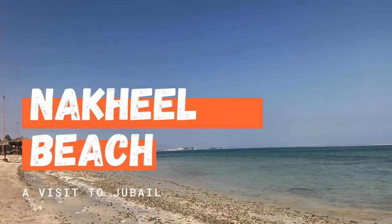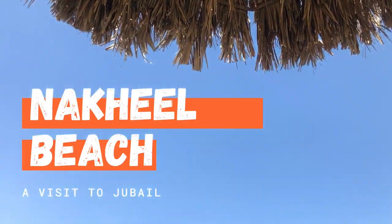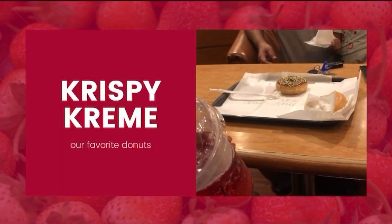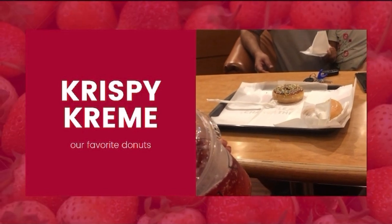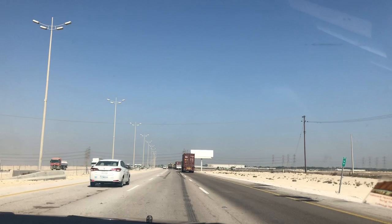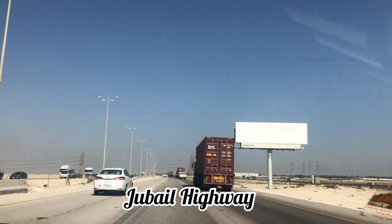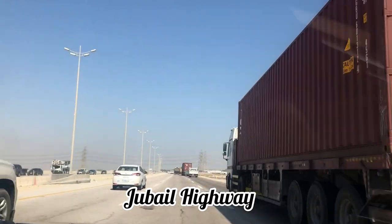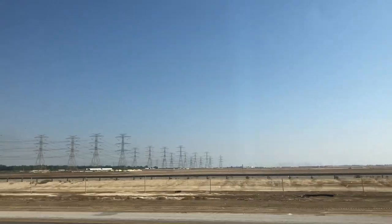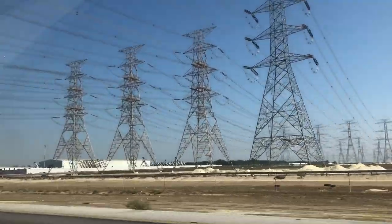Hi all, welcome back to my channel 'My Mixed Magic.' Today's video is another vlog in the series of VlogTuber. This video was shot in mid-October, but I could not edit and post it because I was busy shifting — we have moved to another apartment. An apartment tour is coming soon, so keep watching my VlogTuber series.